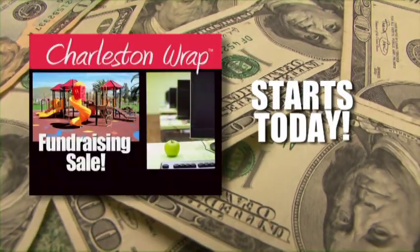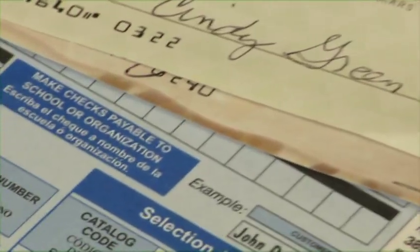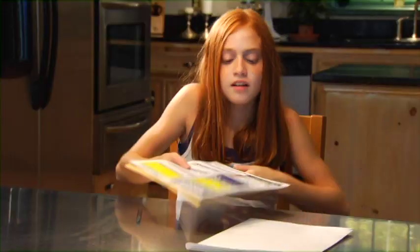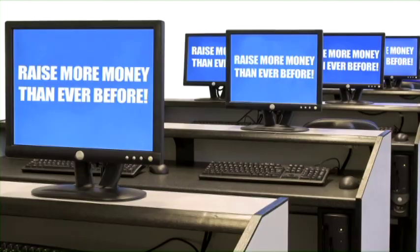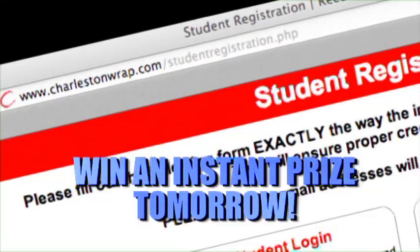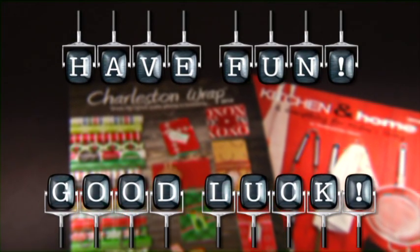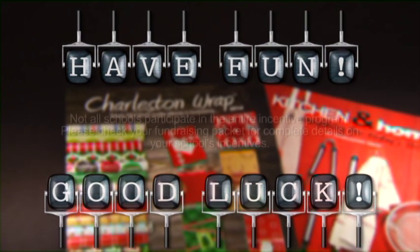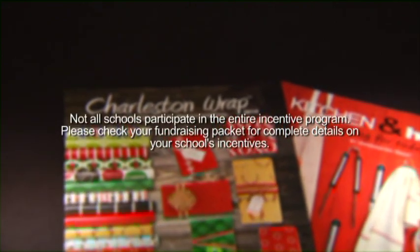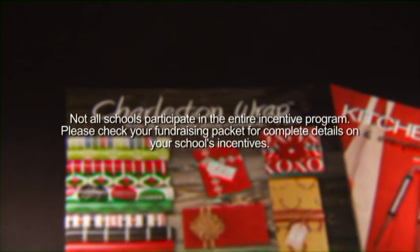Your sale kicks off today, so get ready. When you finish selling, bring all of the money, order form, and the provided envelope to your teacher. Let's help make the school a better place for us all. Don't forget to register online tonight to win an instant prize tomorrow. Have fun and good luck! Not all schools participate in the entire incentive program — please check your fundraising packet for complete details on your school's incentives.